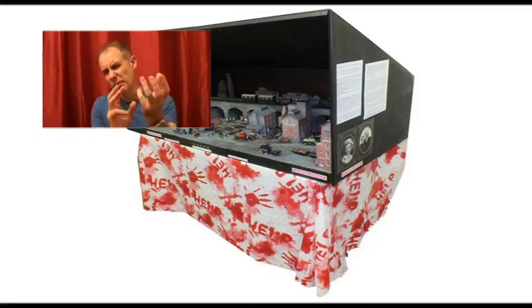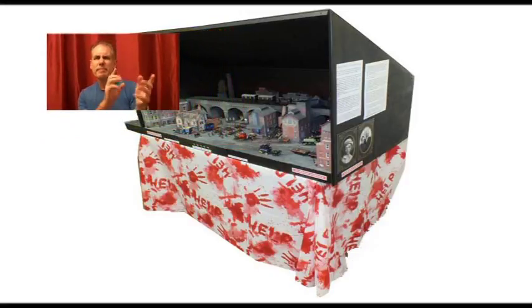Hi, one of the layouts I've made is called Terrace Street. It's based on Victorian England, set between 1888 and 1898. It covers a 10-year period because all of the various items on there were there around about that time.